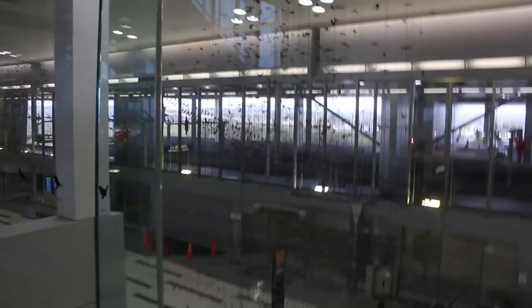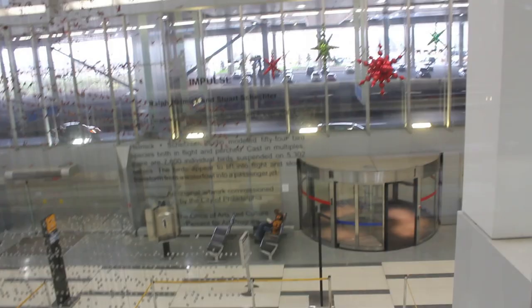I'm not a huge art fan, but this is amazing. What we have here is hanging lead weights from a grid on the ceiling, and hanging from that grid are thousands and thousands of pewter birds. The plaque reads: 'Impulse' — Ralph Helmick and Stuart Schechter, cast pewter with electrostatic colored finish, 2003.